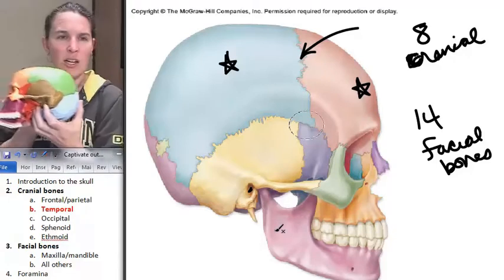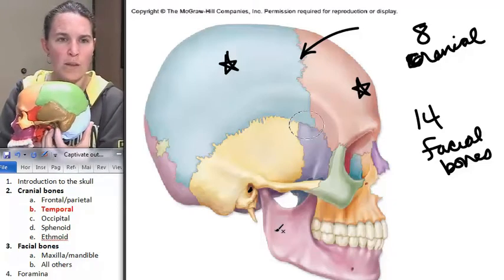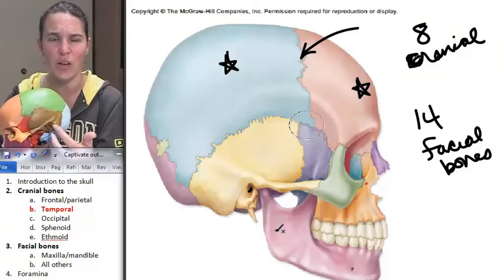Check it out in the Rainbow Marble Rainbow Skull. You can see that hole right there. It's big, it's on the outside — it's your external auditory. It's an ear zone. That one's easy.